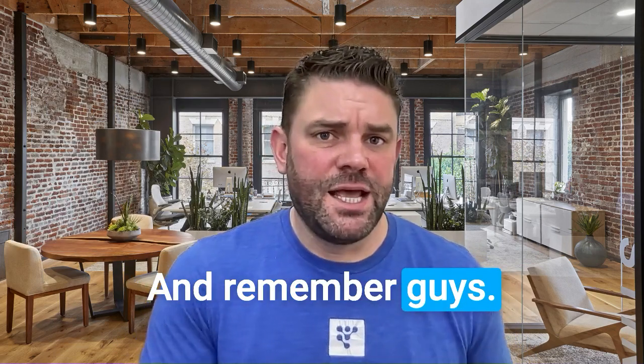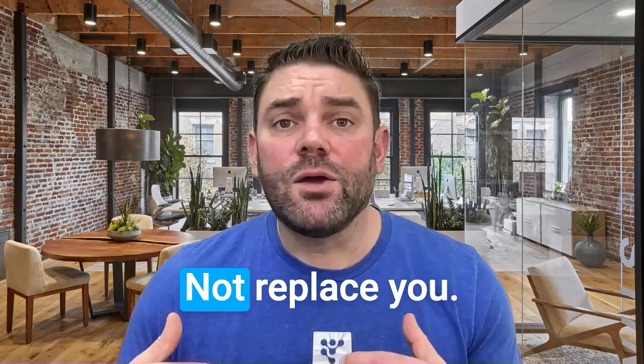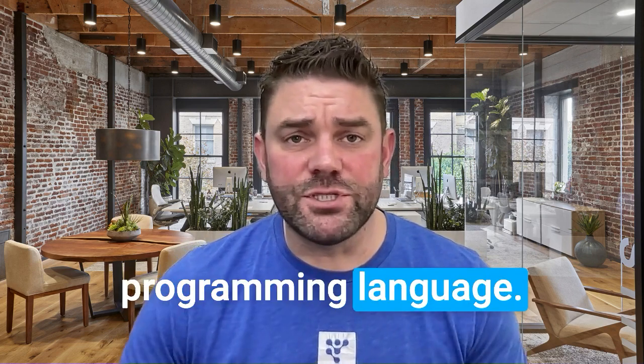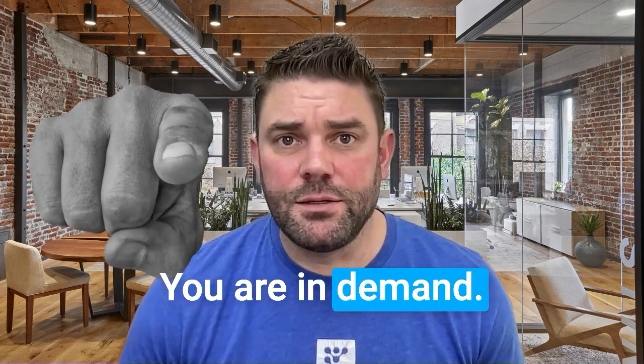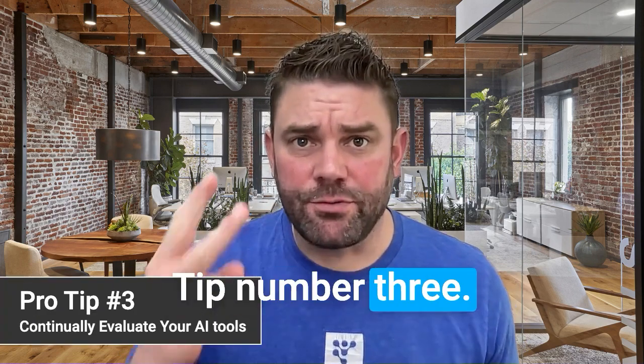Remember, AI is here to assist you, not replace you. Soft skills are the new programming language — you are in demand. But learn how to optimize your funnel using AI.